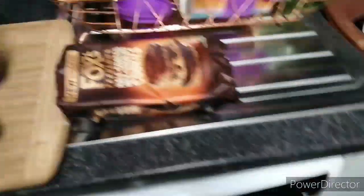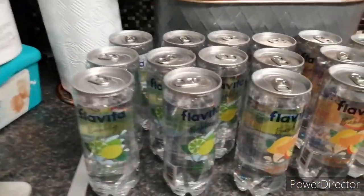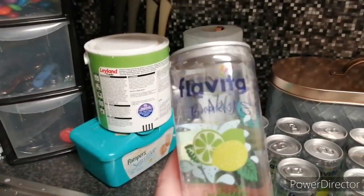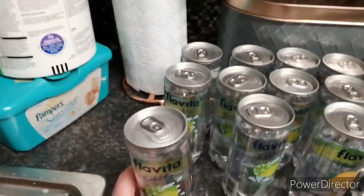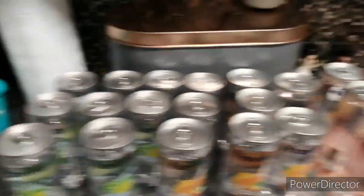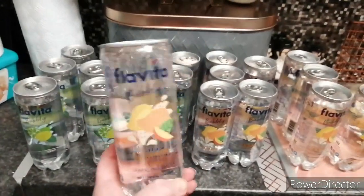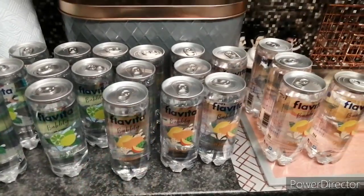We did go to Bargain Buys and I got myself some of these cans of flavoured spring water. I got ten of these ones because it tastes nice - it tastes like minty. So I've got ten of them, and I've got ten of the mango ones because they're nice as well. They did have some red ones but it was like drinking perfume.